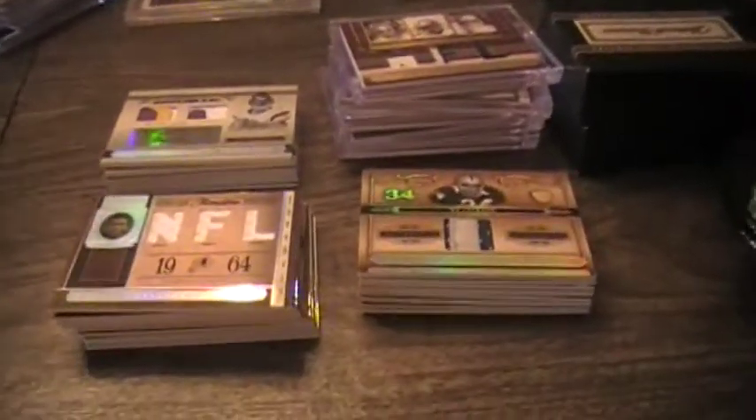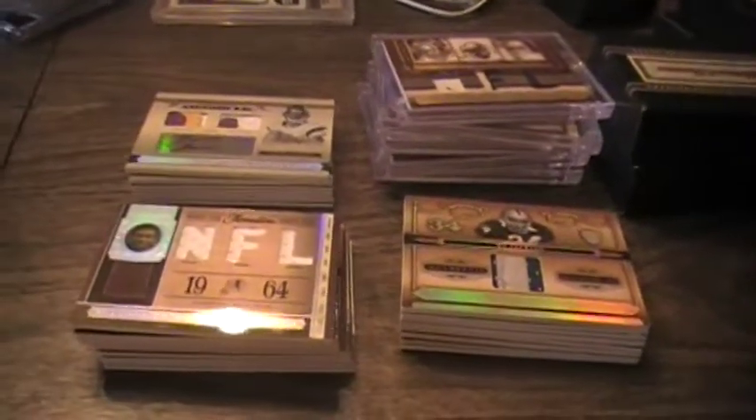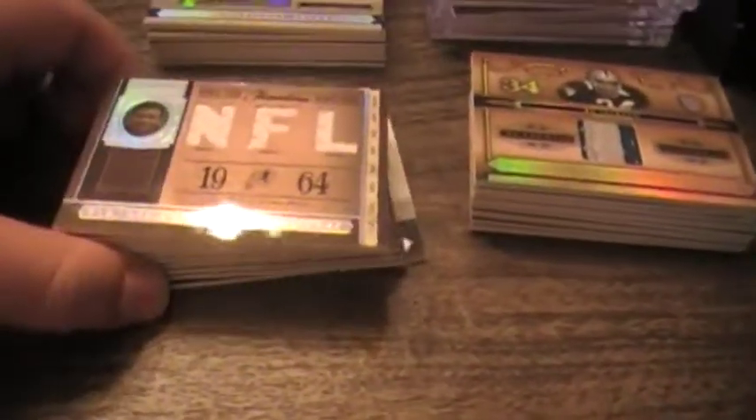Then I busted a case of 2006 National Treasures. I won't run through all the base cards — I'll show you the major hits. Technically five boxes in the case.